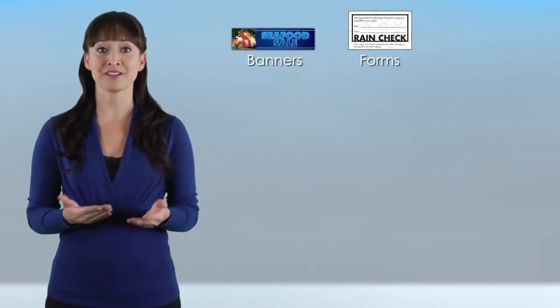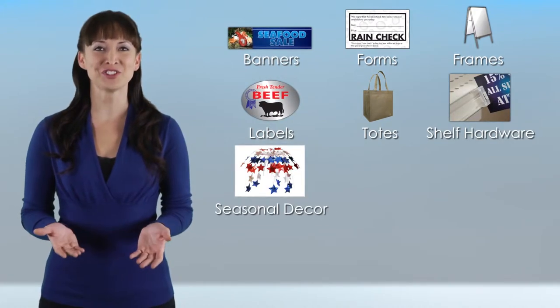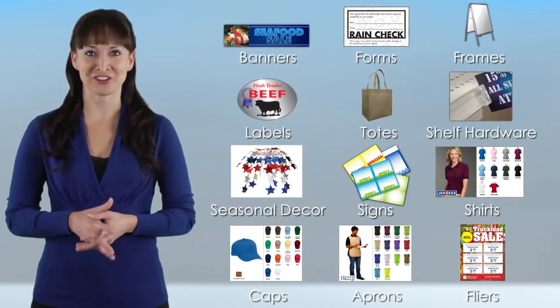Banners, forms, frames, labels, reusable totes, shelf hardware, seasonal decor, signs, shirts, caps, aprons, flyers, and more. That's just for starters.